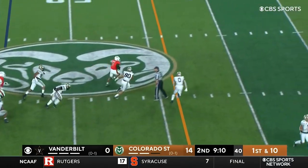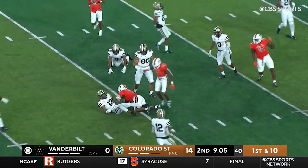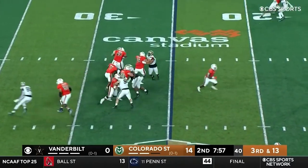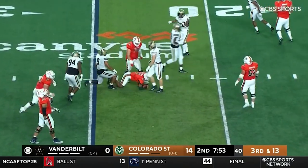Centeo going to tuck it — he's got speed and he's got a lane. He's to the twenty. Centeo, huge game. University of Colorado selling their team. Centeo trying to pick his way through, and he can't escape Davian Davis.